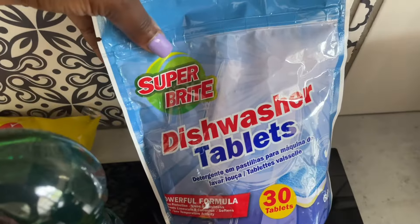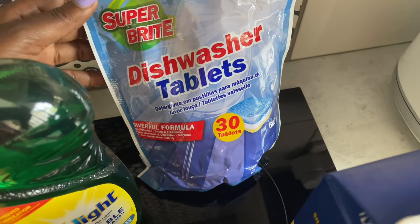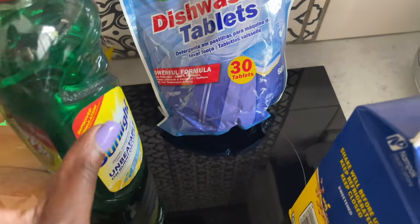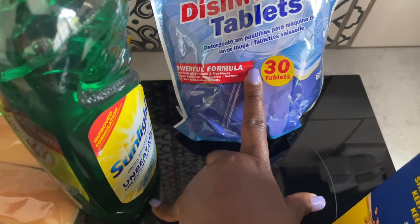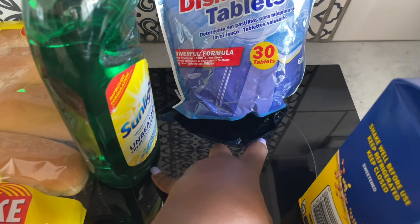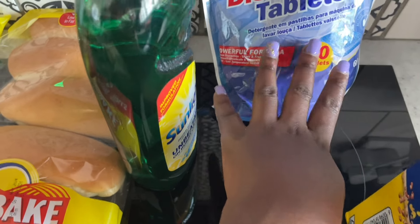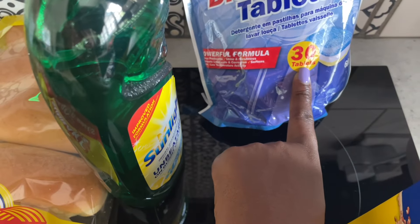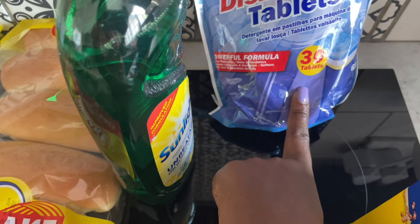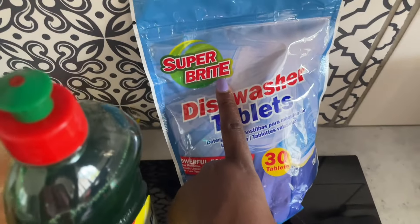Dishwashing liquid for anything that needs to be hand-washed. Dishwasher tablets — this was the cheapest brand, I just wanted to try it out. It's all about saving money; if I love it I'm gonna stick to this one. I usually buy the Finish tablets, but we'll see how it goes. I hope they won't leave that funny smell on my dishes. There's 30 tablets in the pack and they were going for R18.99 — it's the Super Bright brand.